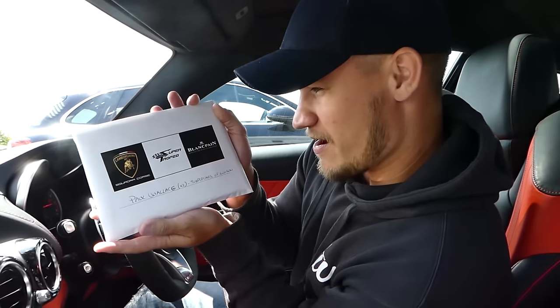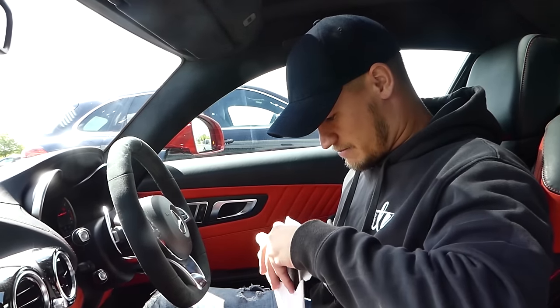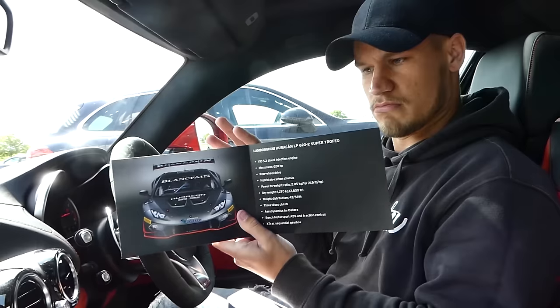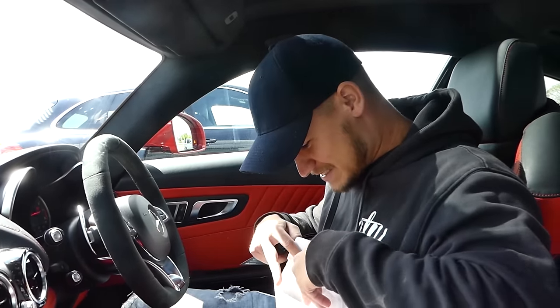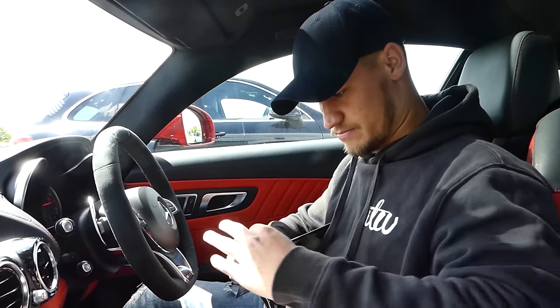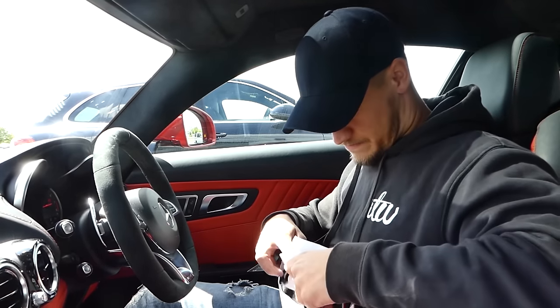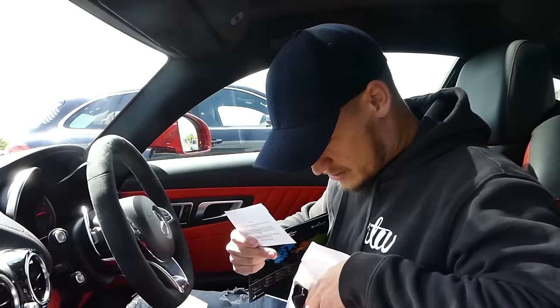We have just got our Lamborghini Super Trofeo Blancpain passes — and this is the bag and the contents. We've got a USB stick, a lanyard which will probably host our two passes, and it looks like a ticket for team, media and guests, which is pretty cool.